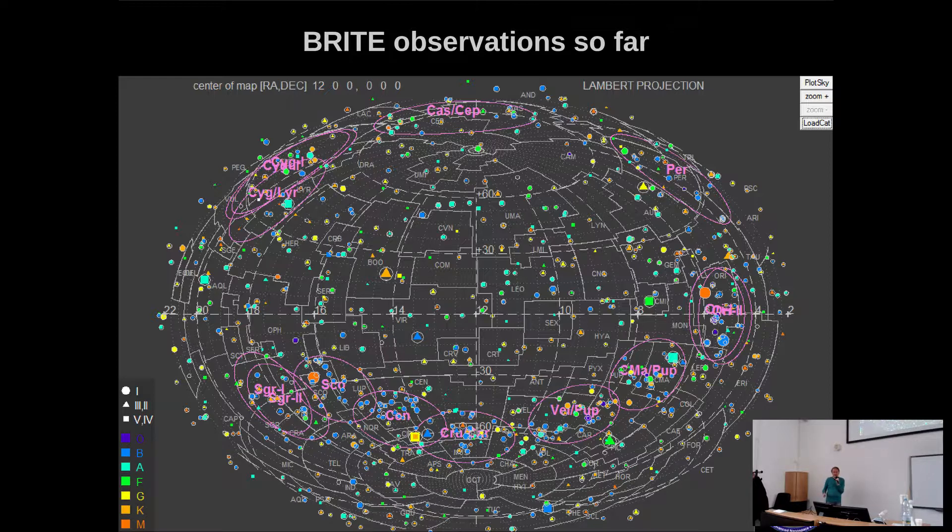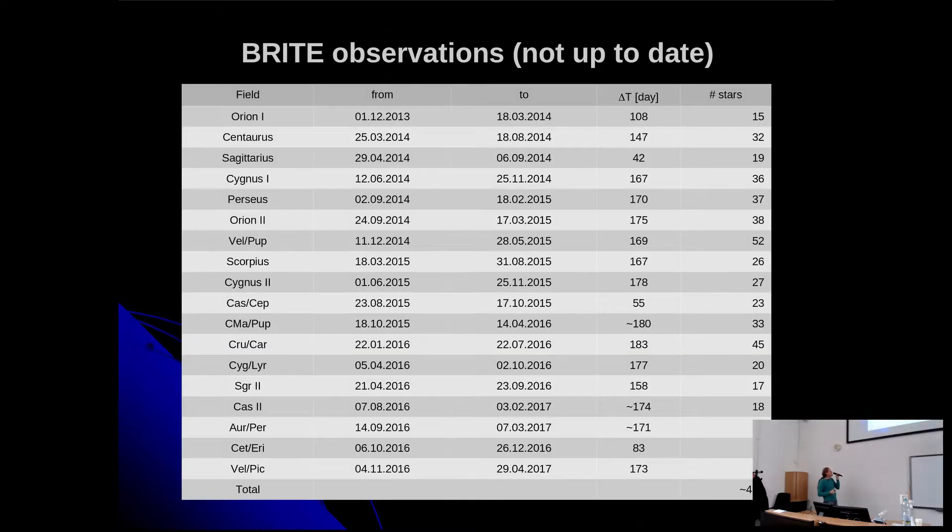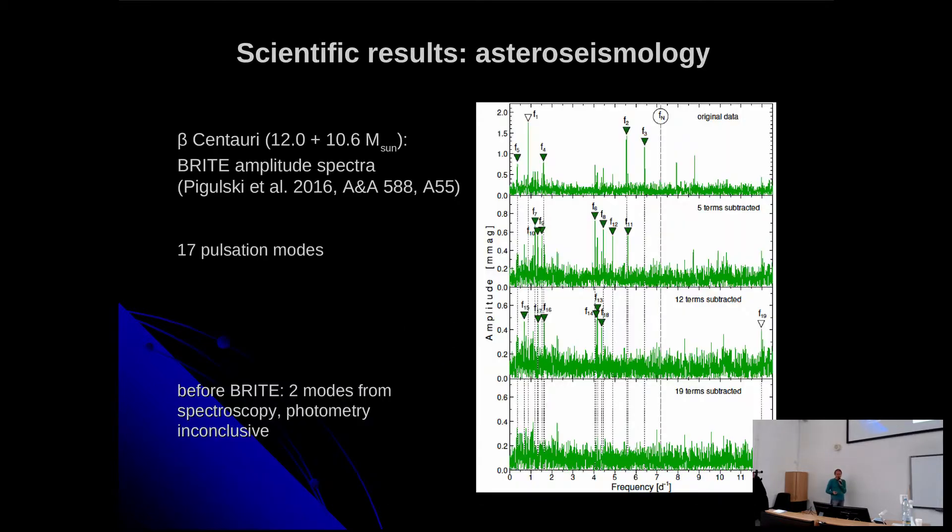What we observe with BRITE brings us back to the topic of the talk — we observe many bright stars in large fields, mostly in the galactic plane where there's an overrepresentation of young massive stars. We observe fields for about half a year, getting one to three dozen stars per field. So far we have observed about 500 individual bright stars — almost all reachable ones. The faint limit is around fifth or five-and-a-half magnitude.